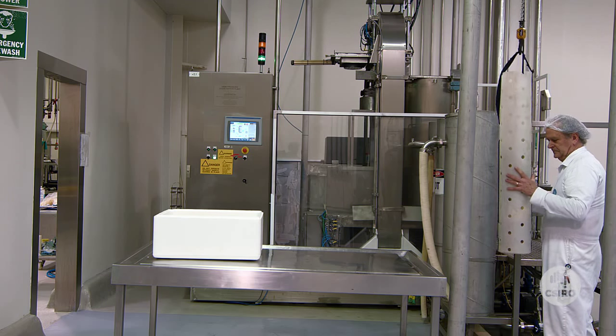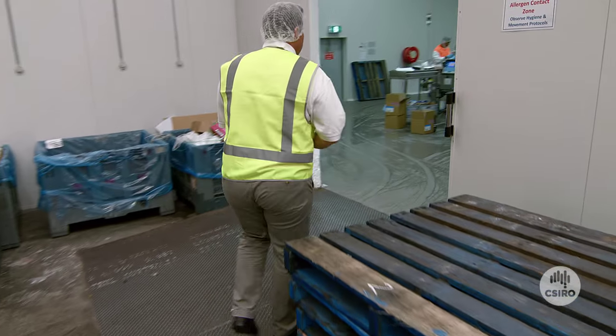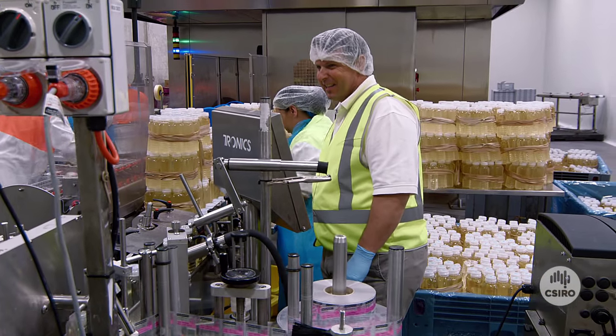We don't have to do that at all. HPP is an emerging technology that uses extremely high pressure, rather than heat, to kill yeasts, mould and bacteria. The unique benefits of HPP are that it gives chilled foods an extended shelf life and doesn't affect the flavour, colour and nutritional value.